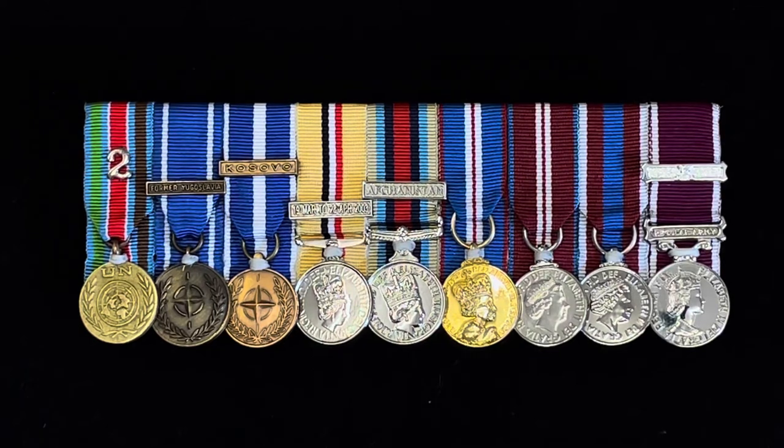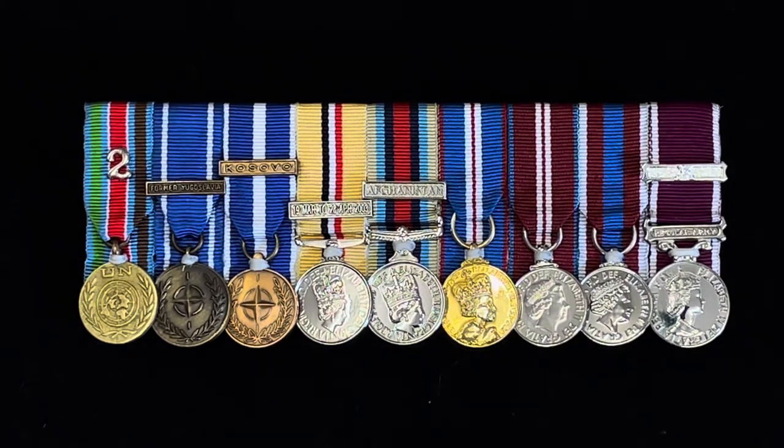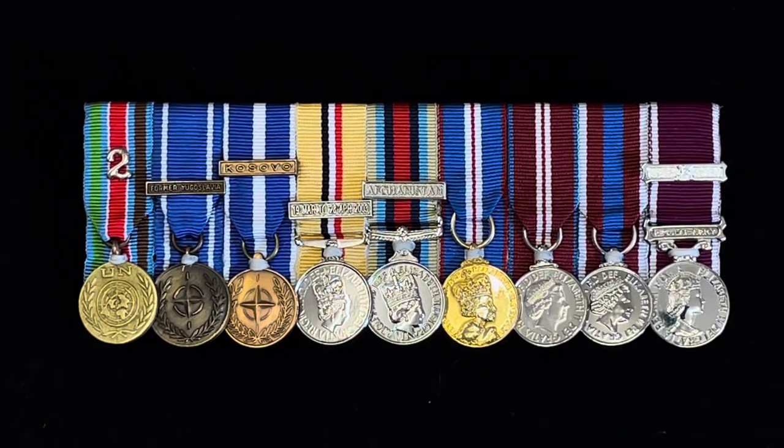The medal next to the UNPROFOR is the NATO Former Yugoslavia medal, issued from December 1994. To qualify for this NATO medal you had to do 30 days continuous or accumulated service. Next to that we've got the NATO Kosovo medal.